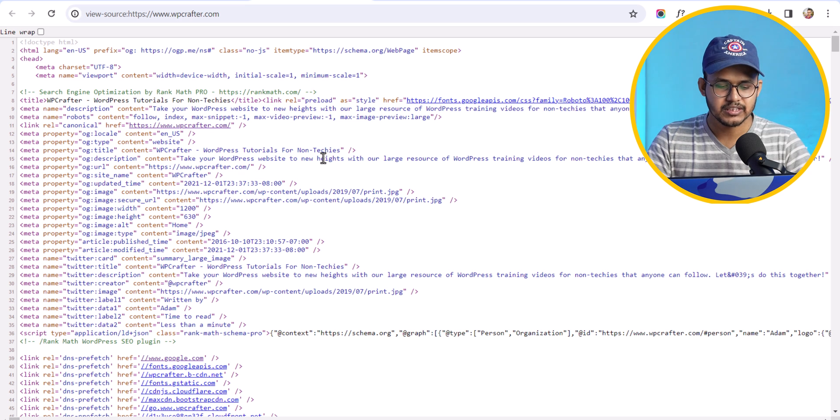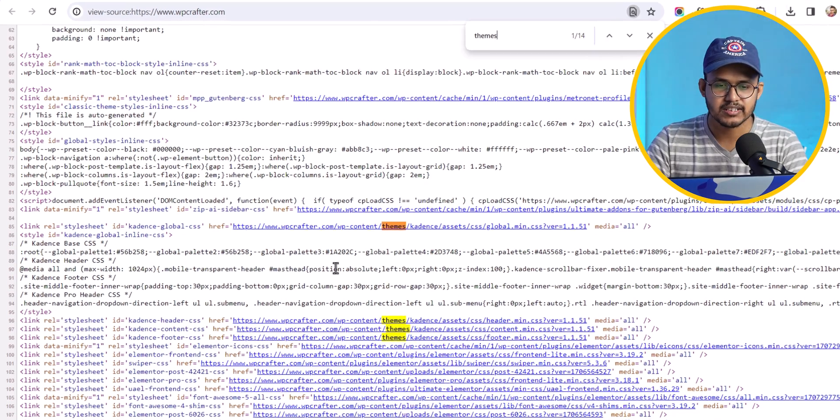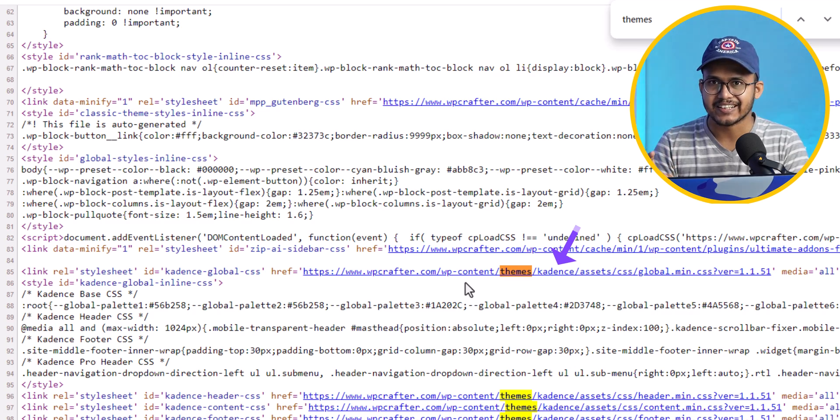Press Ctrl+F and search for 'themes', then hit Enter. You can see 'wpcrafter.com/wp-content/themes/' followed by the theme name. Here, they are using the Cadence theme.